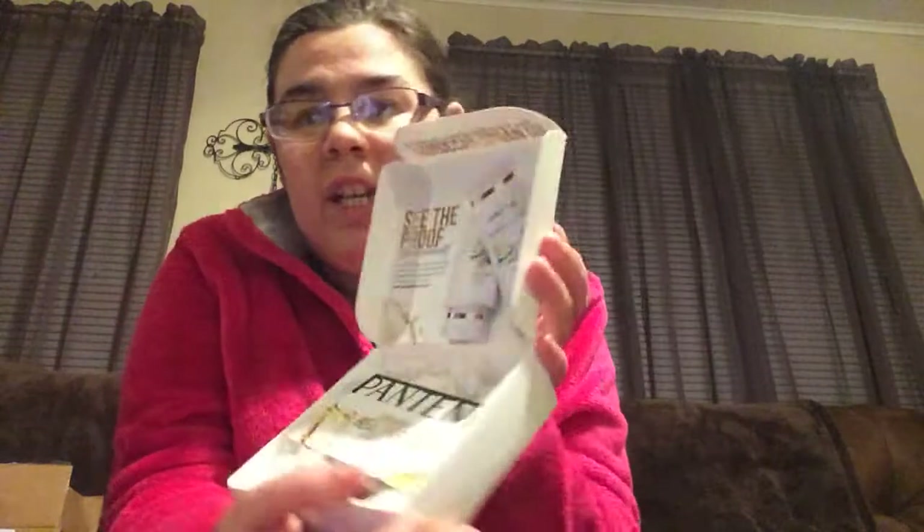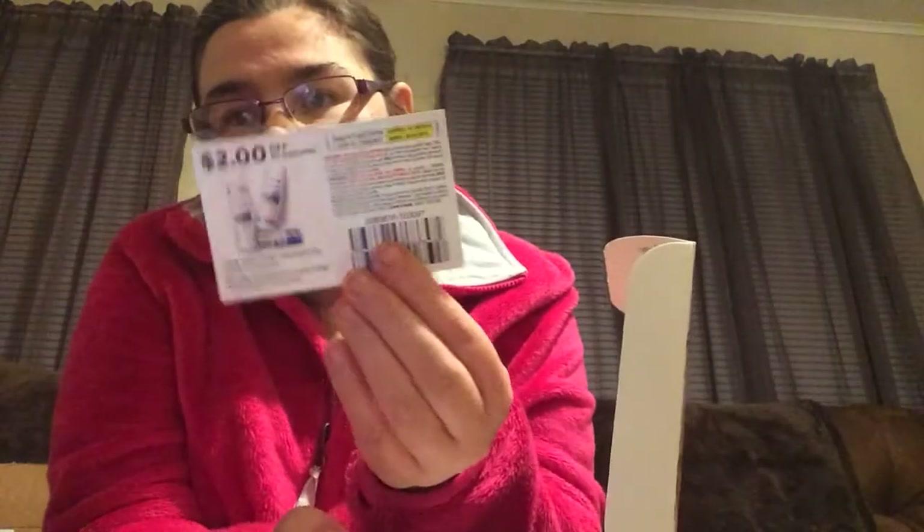Then I got this Pantene Frizz Freedom — it says 'Get a whole day of frizz freedom starting now.' It came packaged nicely and smells really good, plus a two-dollar-off coupon. It came in a Procter and Gamble mailer. Here's the shampoo first — it says taming shampoo, smooth and sleek. It smells really nice. And then this is the conditioner.